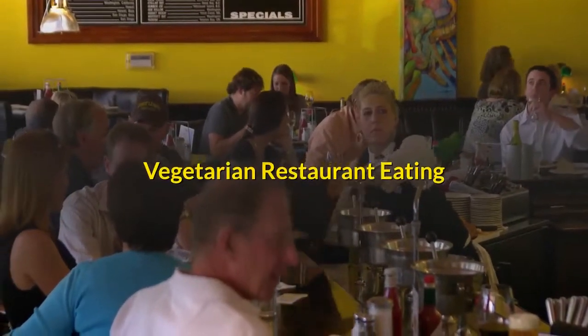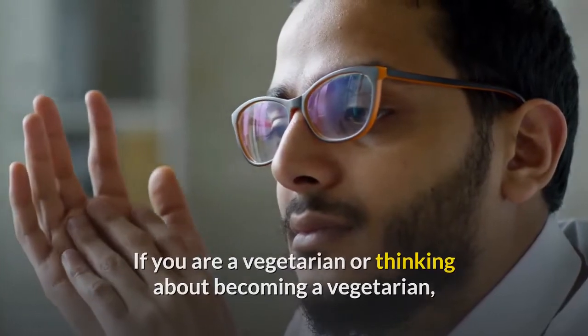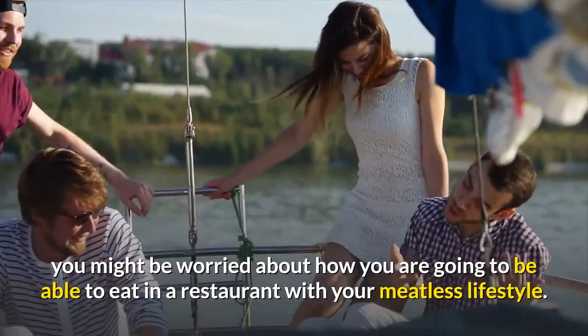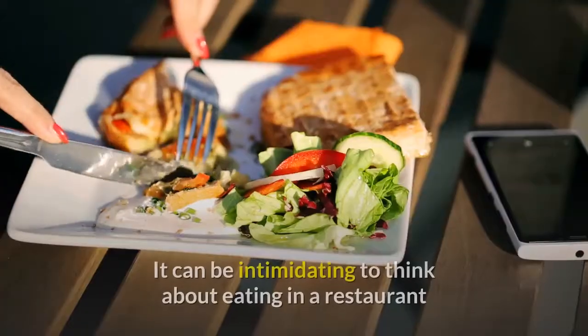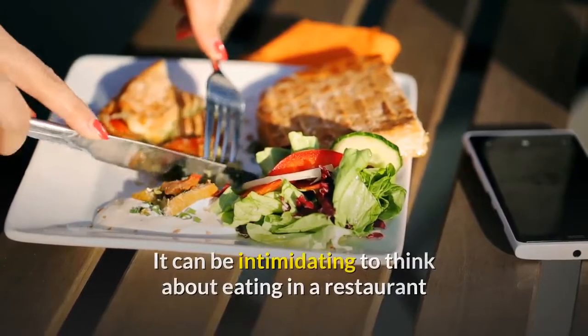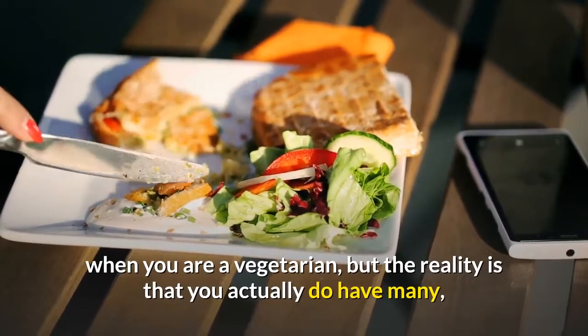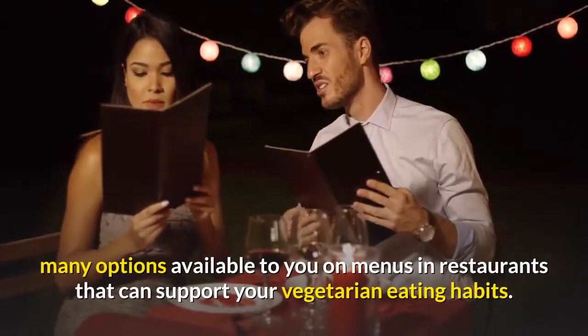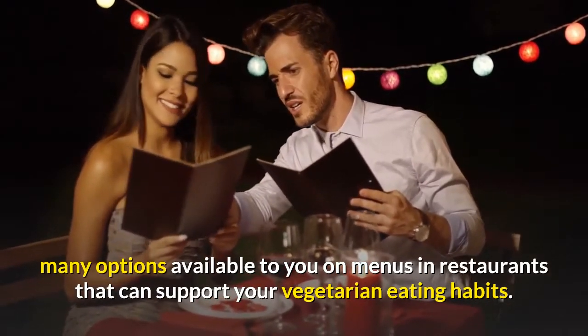Vegetarian restaurant eating. If you are a vegetarian or thinking about becoming a vegetarian, you might be worried about how you are going to be able to eat in a restaurant with your meatless lifestyle. It can be intimidating to think about eating in a restaurant when you are a vegetarian, but the reality is that you actually do have many, many options available to you on menus in restaurants that can support your vegetarian eating habits.